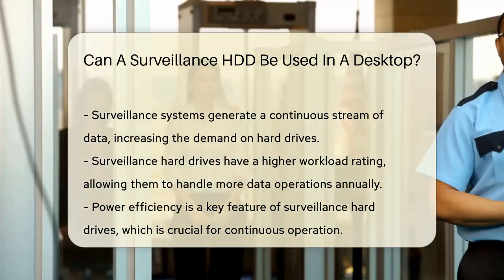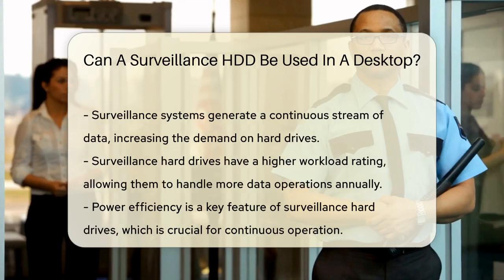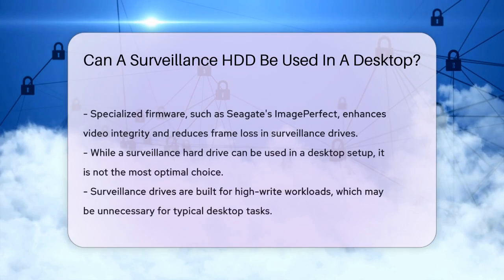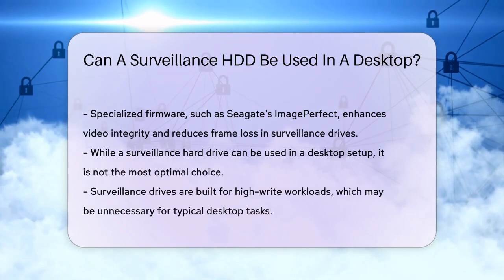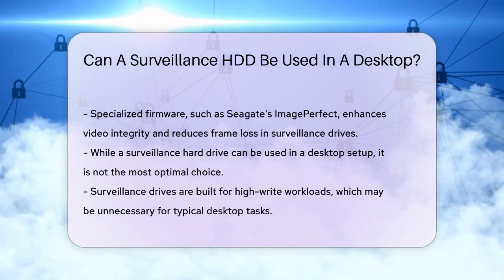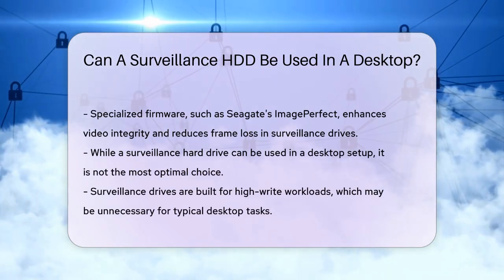Another important aspect is power consumption. Surveillance hard drives are designed to be more power efficient, which is important for systems that run continuously. They also have specialized firmware, like Seagate's image-perfect firmware, that reduces frame loss and enhances video integrity.